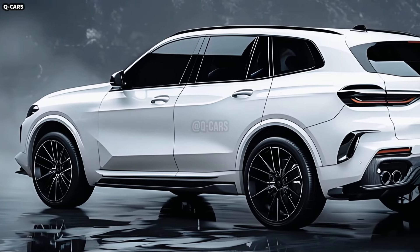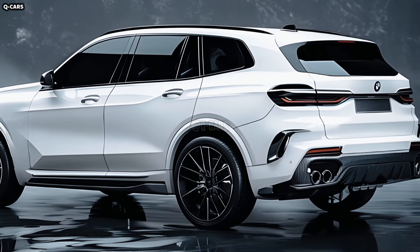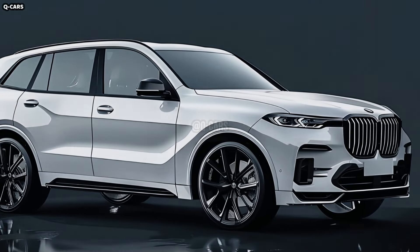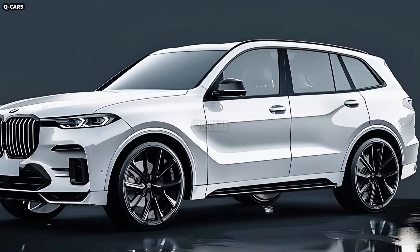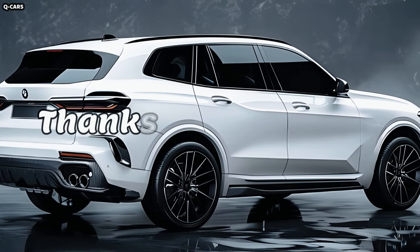The X8's full-width LED taillights produce a unique light signature while improving visibility. These narrow, pointed taillights complement the sleek and contemporary design, ensuring the back of the X8 is just as eye-catching as the front. The sporty rear bumper features a rear diffuser and dual exhaust outlets, achieving aggressive appearance and enhanced aerodynamic performance. Thanks for watching.